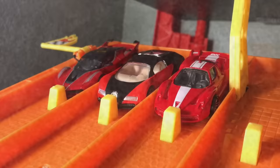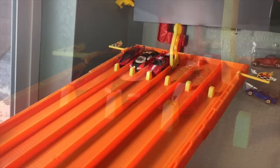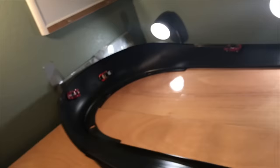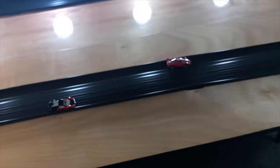Now, for our final matchup before the finals, we have the Ferrari FXX and the Ferrari FXXK with the Bugatti Veyron in the middle. Who will take it? And it's going to be the FXX, destroying the Veyron.